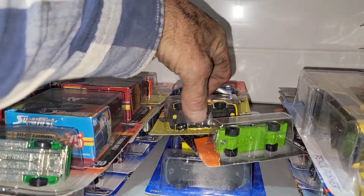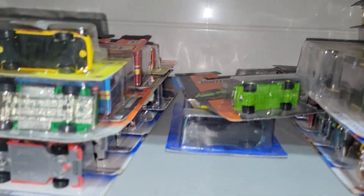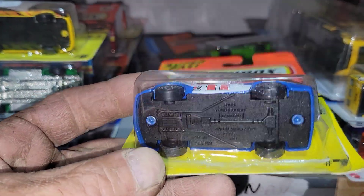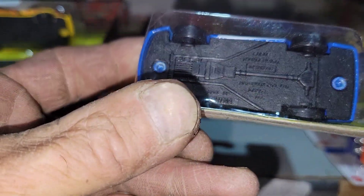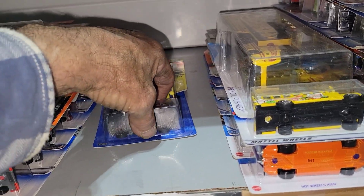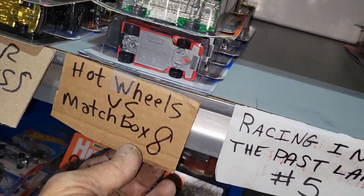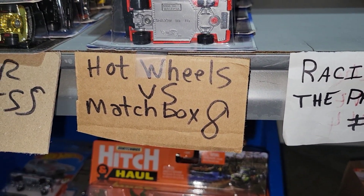Also coming up, a lot of older Matchbox Super Fast. I have a race already in the works — it'll be Hot Wheels versus Matchbox 8. I'll be rolling some older Super Fast, including this stock car. We're gonna dust him up and see if Matchbox can finally take a series.